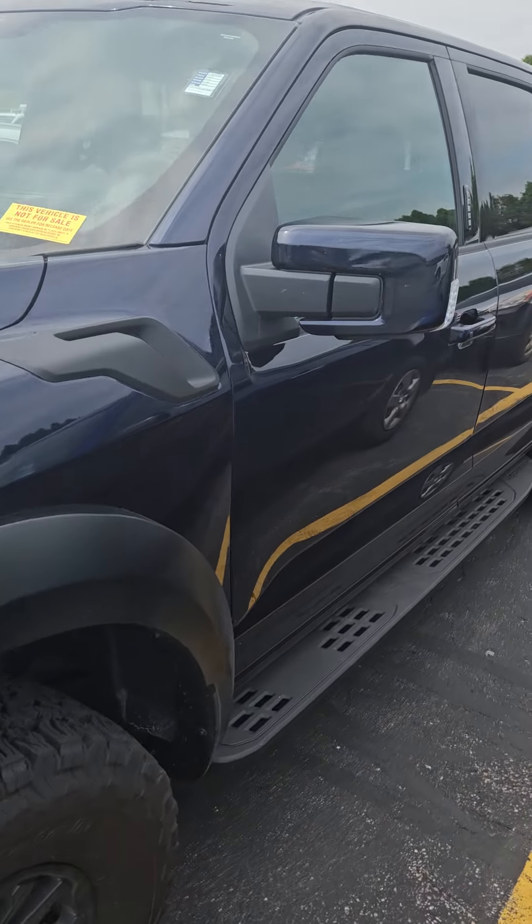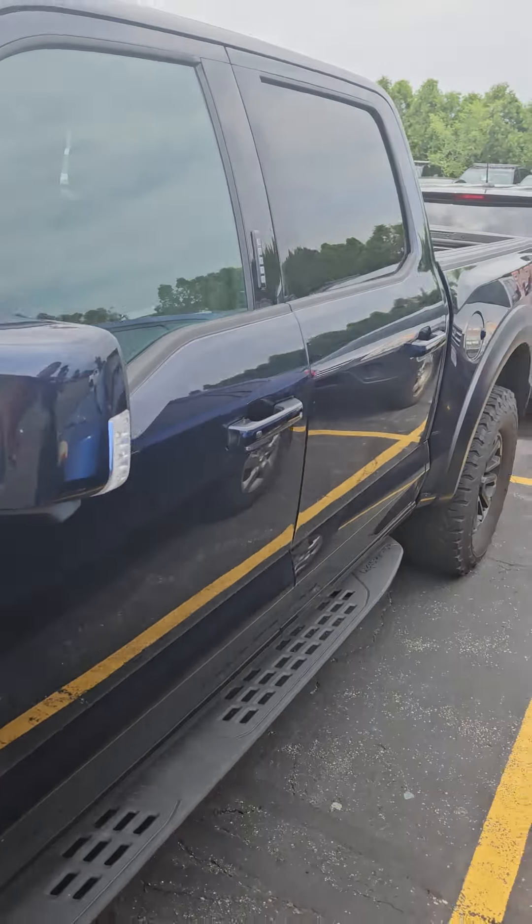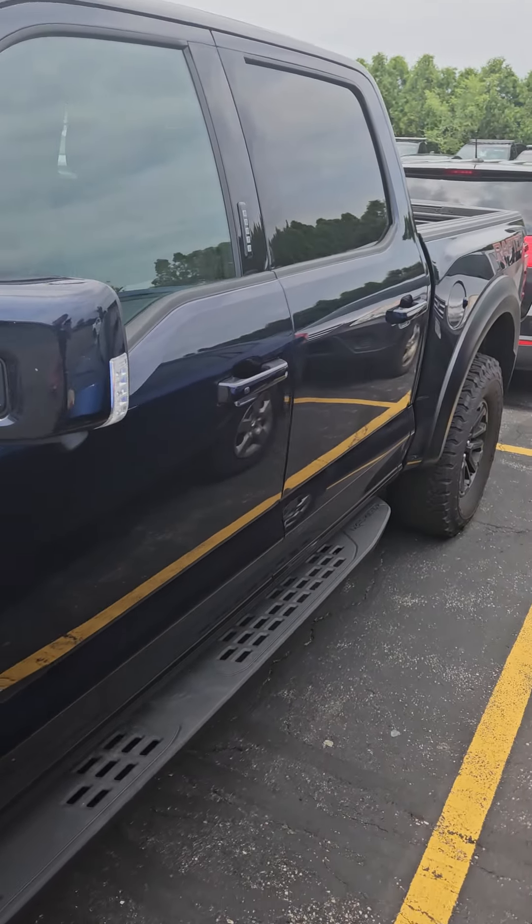As soon as I can get inside, I'll take pictures or some videos of the inside too. Rims are all good. Everything looks great, I don't find anything — nothing.